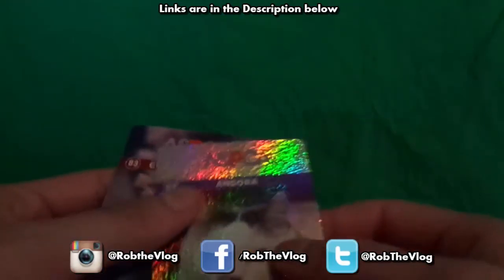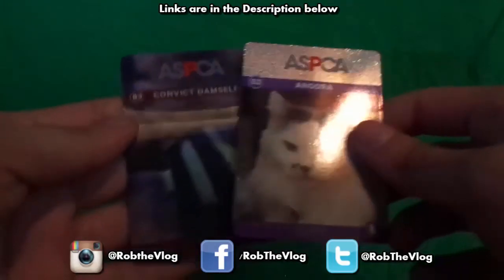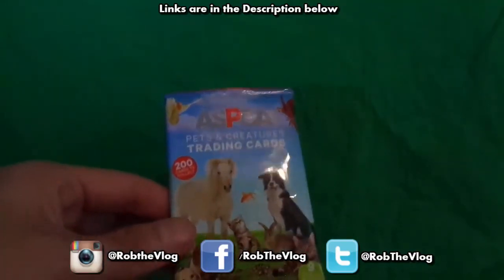I'm gonna give it a 5 out of 5. It was, I think, $1.99 — the price wasn't bad. If you like animals and you like to see different animals, that's pretty cool. That is really neat. Anyway guys, thanks for watching — rate, comment, subscribe, and I'm out.